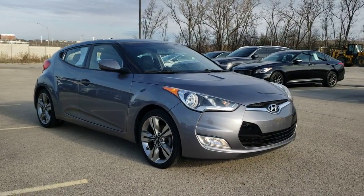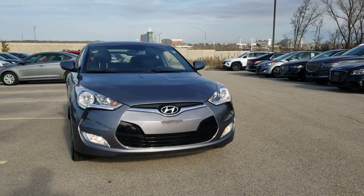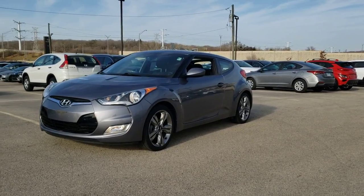Can you see yourself in the 2016 Hyundai Veloster? This vehicle is an outstanding buy with fewer than 80,000 miles on the odometer. Here's a sport compact that delivers next-gen excitement — the Veloster.